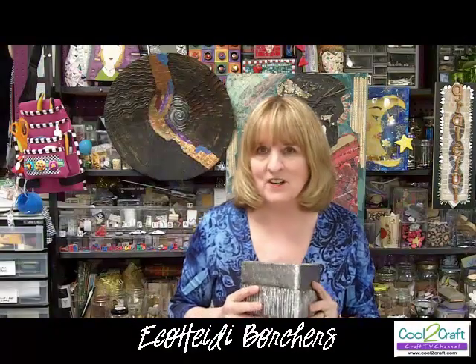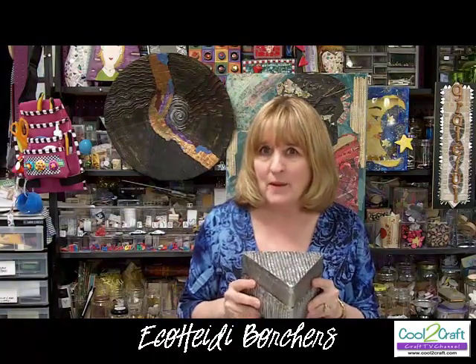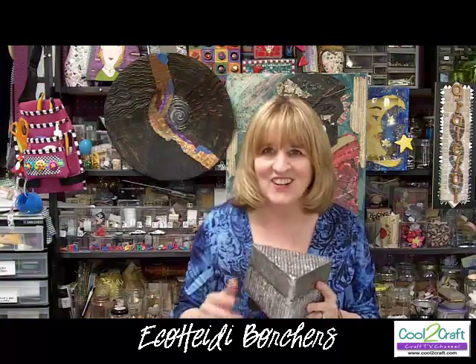Hi, everyone. Today I'm going to show you a really fun technique. It's a vintage technique from Mama Aline — taking aluminum foil and making it look like it's forged metal. It's fun. It's easy. Let's get started.